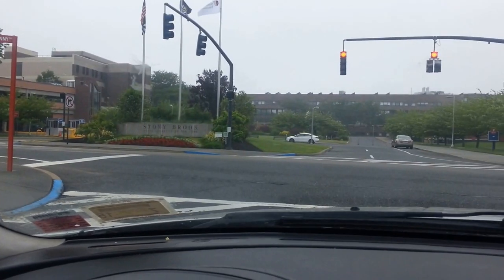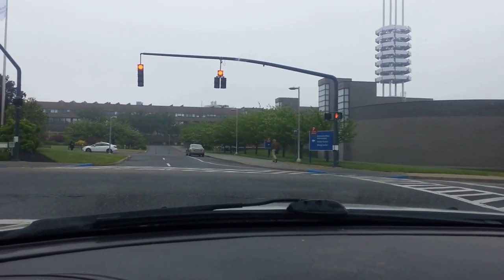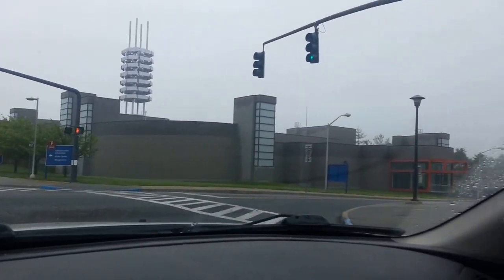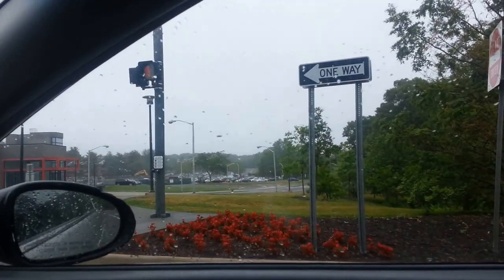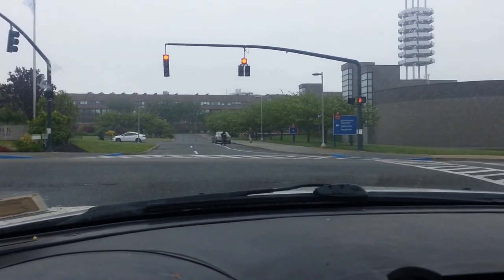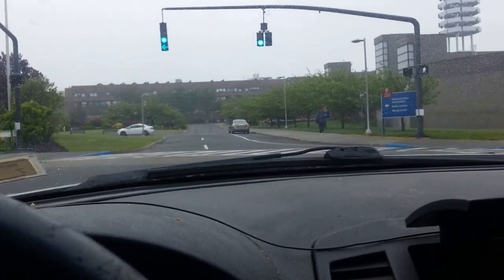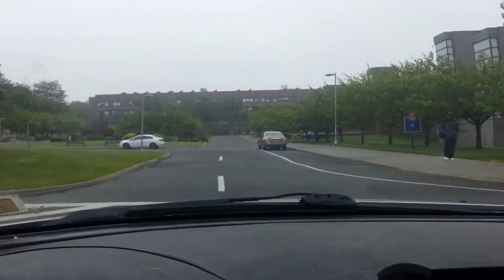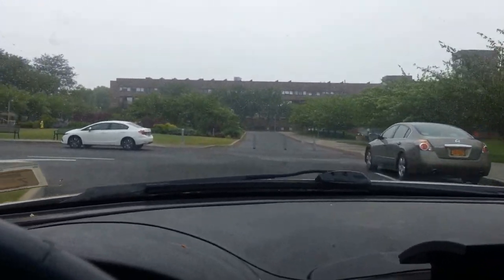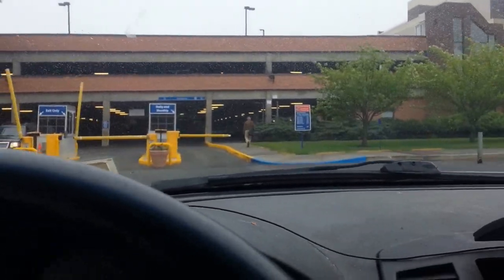We are going to go through the light and park in the garage. If for some reason the garage is full, there's always parking down there or outside. On the weekends, the parking is free. On Saturday, this gate will be up and you won't have to take a ticket like I do right now.